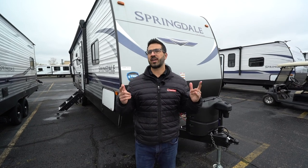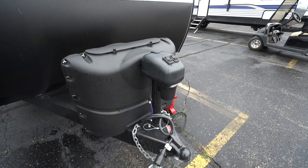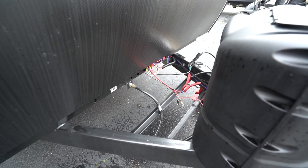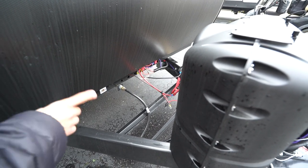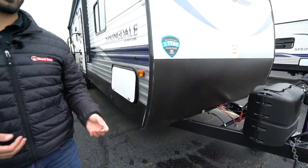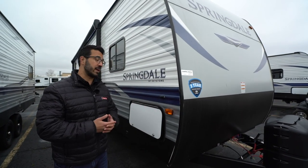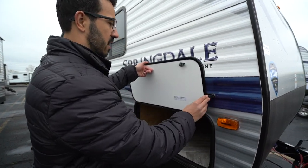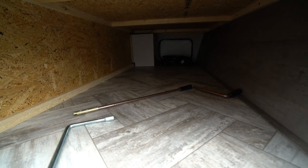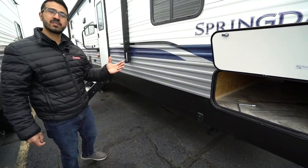Let's take a look at the outside of the 2021 Keystone Springdale 295BH. This unit comes standard with a power tongue jack, making it much easier to hook up and disconnect from your tow vehicle, as well as two 20-pound propane tanks with a cover. Right behind that is solar prep — simply buy the portable panels, plug it in, and it'll trickle charge your battery. The Springdale also has smooth aluminum on the front, which looks nicer and is easier to clean. Coming around to the side, you have good pass-through storage — nice and wide for larger chairs and big items. This one also has power stabilizer jacks.